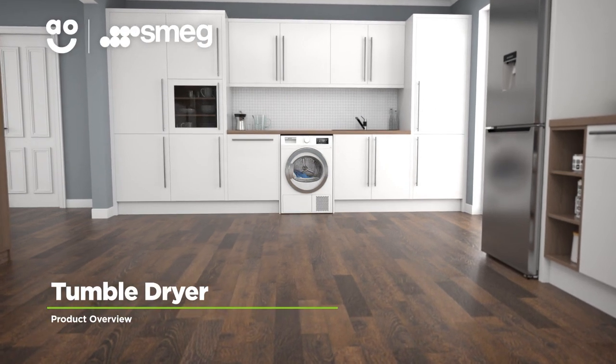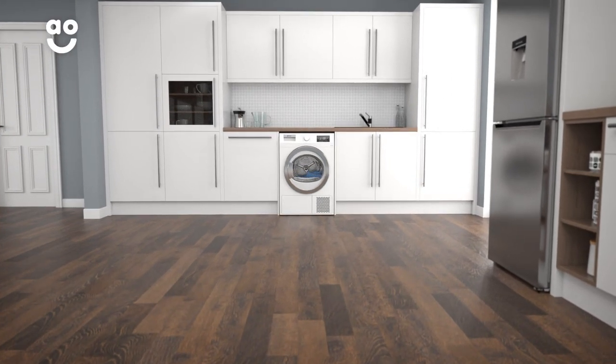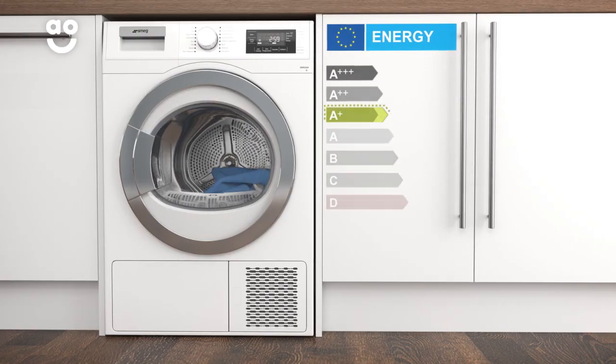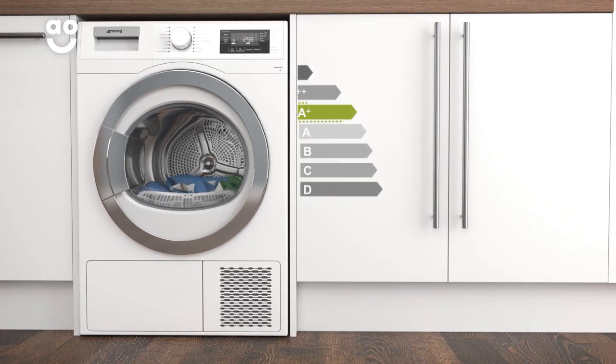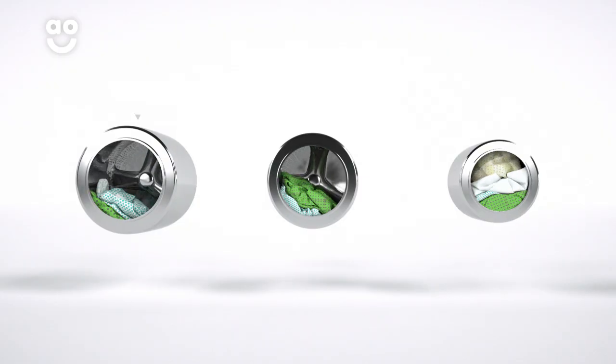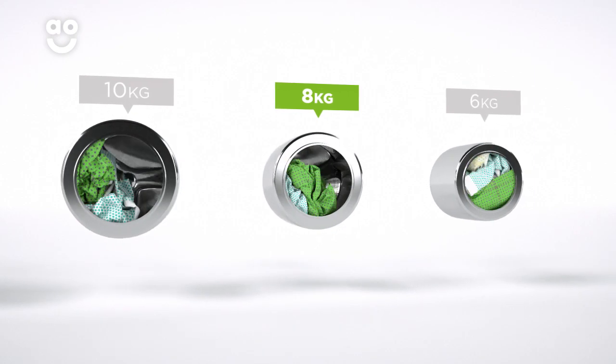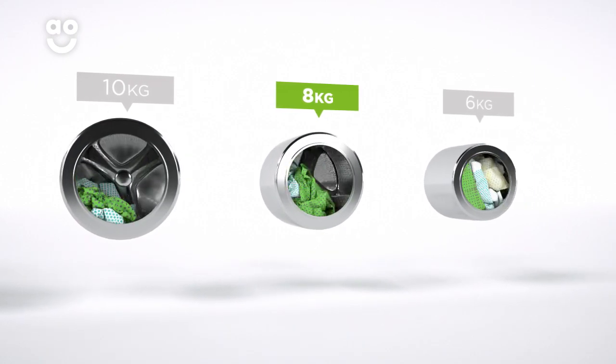This brilliant heat pump tumble dryer from Smeg is an excellent choice if you want a model with a contemporary design and fantastic features. It has an A plus energy rating and a medium sized 8 kilogram drum. We believe the bigger the drum the better, not only because of the extra capacity, but also because your clothes have more room to tumble for better drying results.